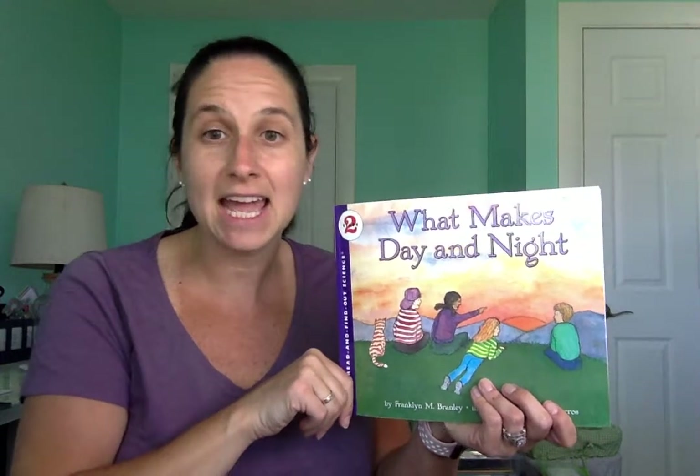I hope that you enjoyed the book What Makes Day and Night? And right now, my friends, it is time for us to sing our goodbye song. So everybody put your hand up. Nice job. And we will sing: goodbye friends, goodbye friends, goodbye friends, it's time to say goodbye. Bye, boys and girls — I'll see you soon.